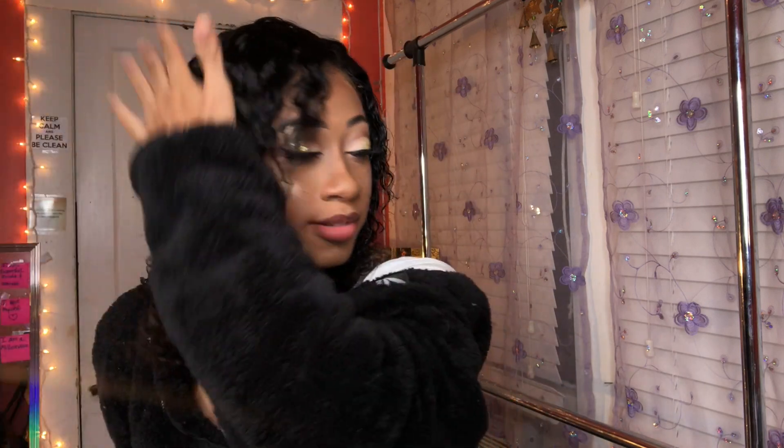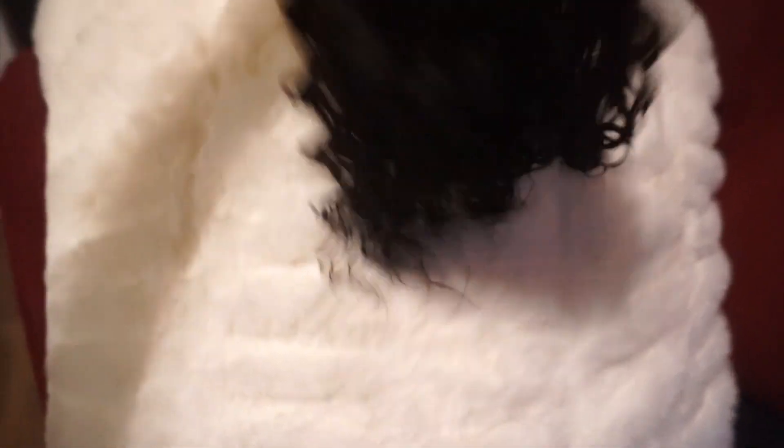Honestly, I love it. I haven't experienced any shedding, and the curls — as you guys can see for yourself — the curls are definitely popping. It's not doing me anything wrong. I love it.